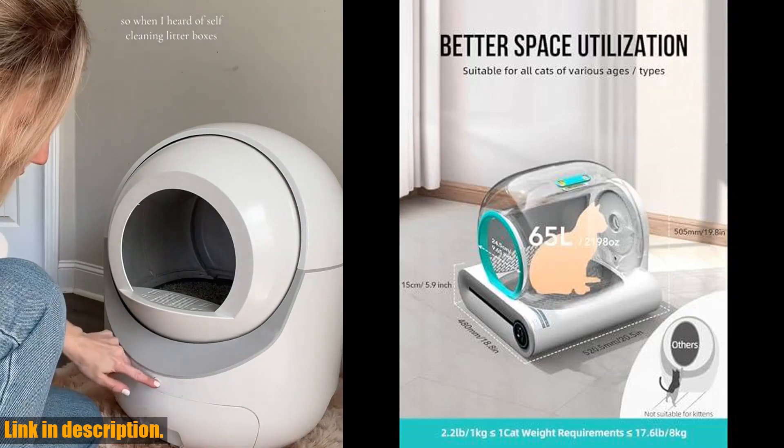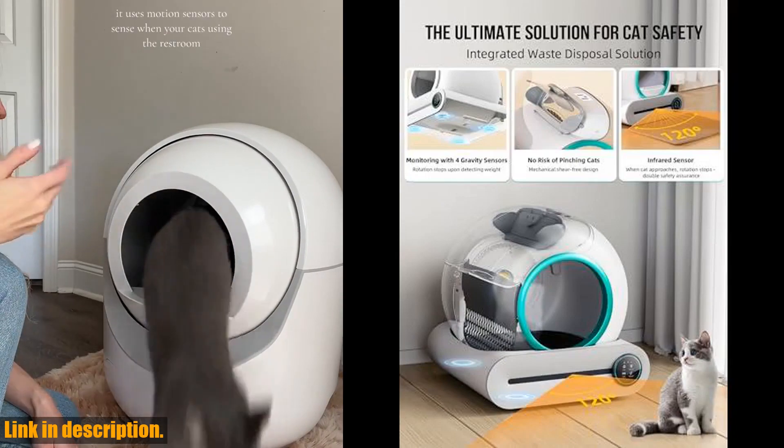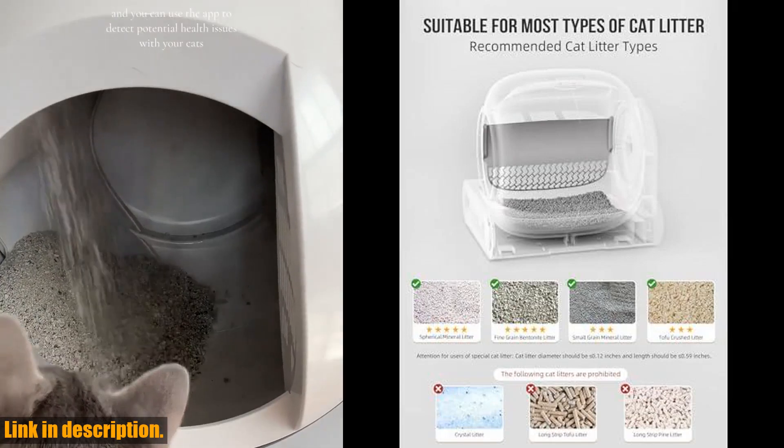So if you want to say goodbye to daily scooping and ensure the safety and comfort of your beloved cat, click the link in the description to get your Expedman self-cleaning cat litter box today. Your cat will thank you for it.